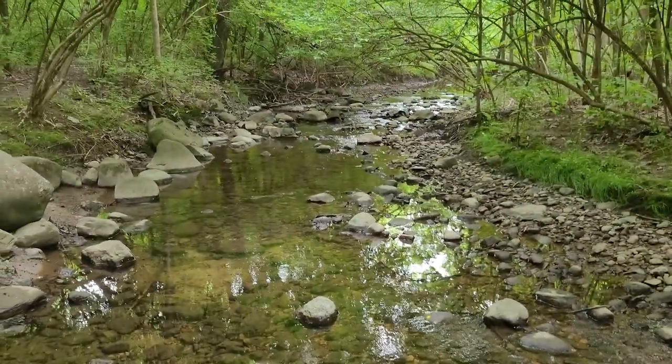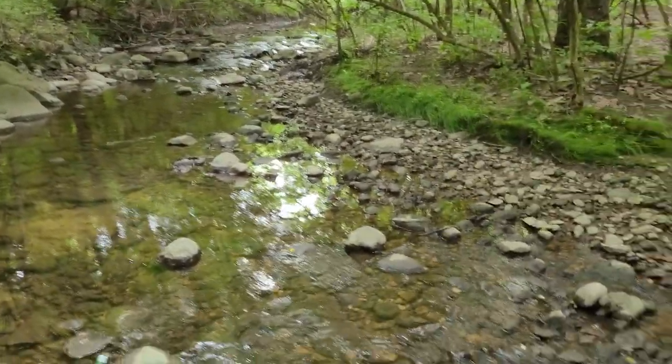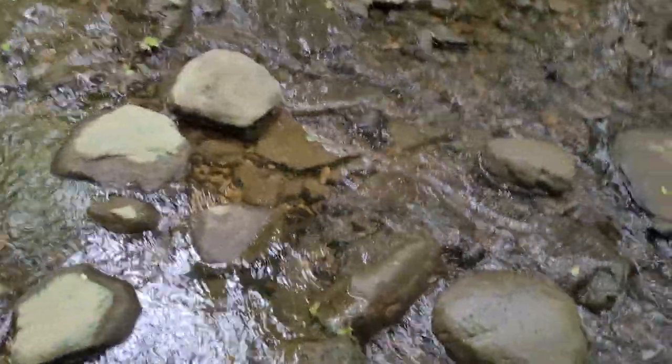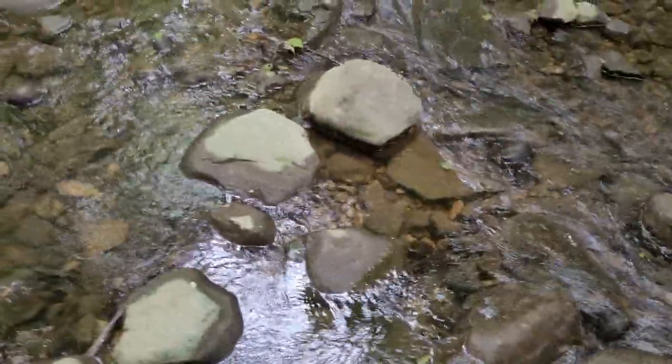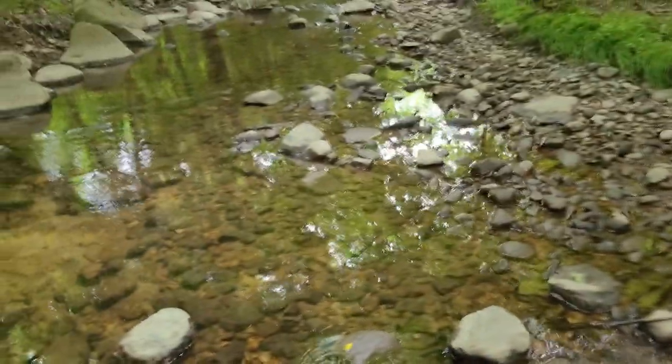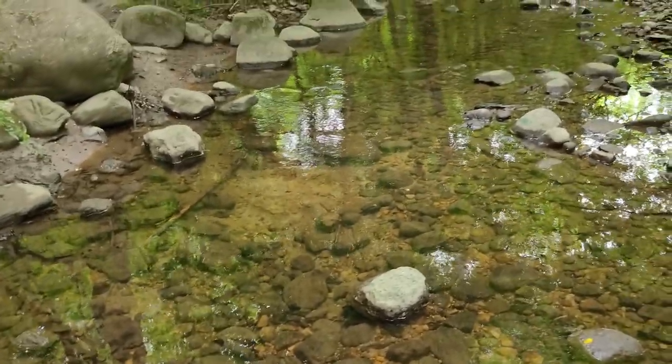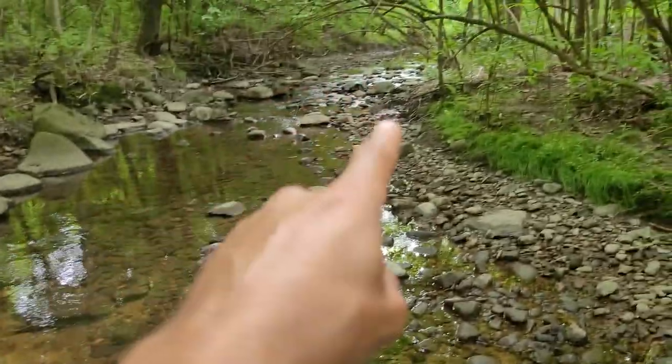The temperature is perfect today — it's actually really hot, almost 85-90 degrees right now, but the humidity is super low so it does not even feel that hot. It feels like a nice, cool 70. Plus I'm in the shade right now. Still no little creatures, but this water is so beautiful, so clear.